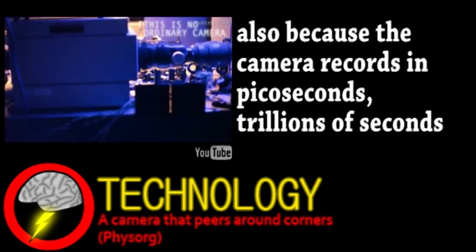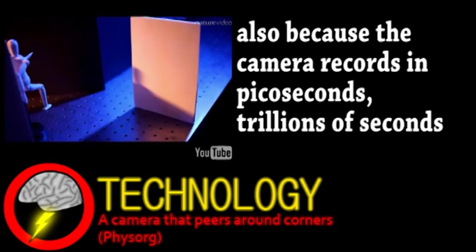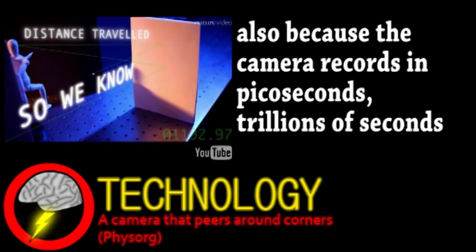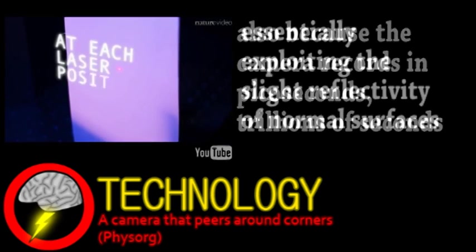The light has bounced off several different spots, and the angle as well as return distance is measured. Collecting all this data using special algorithms allows for the construction of a rough 3D model of something not directly in the line of sight.